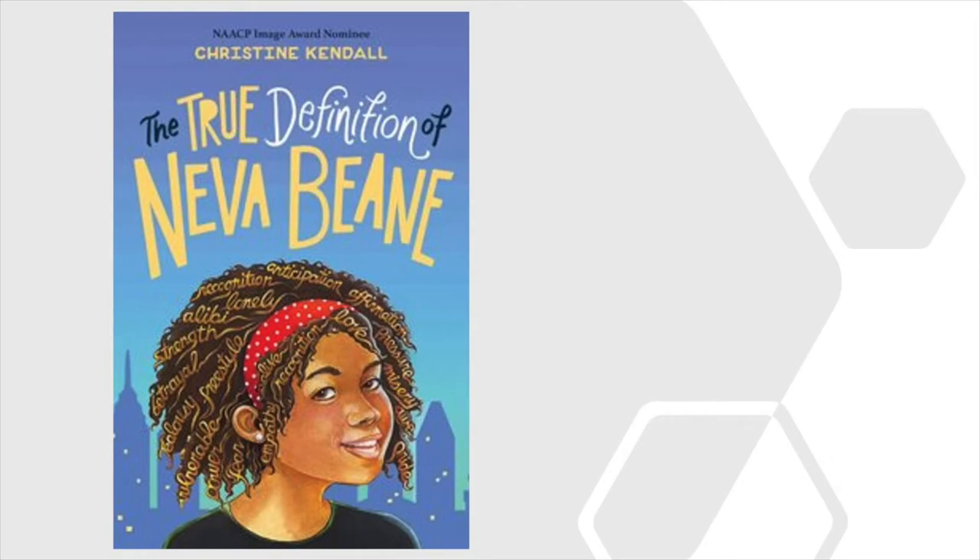She has so many unanswered questions. Neva is left with what comforts her most, words and their meanings, which she chronicles herself. While the pages of her beloved dictionary will reveal truths about what's happening around her, Neva must discover the best way to define herself. Find out the true definition of Neva Bean by Christine Kendall.